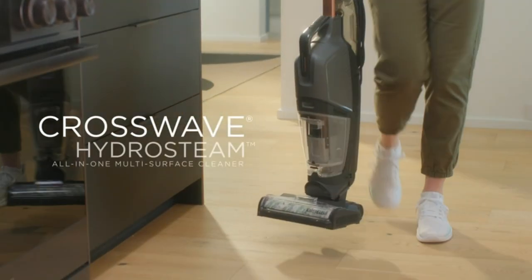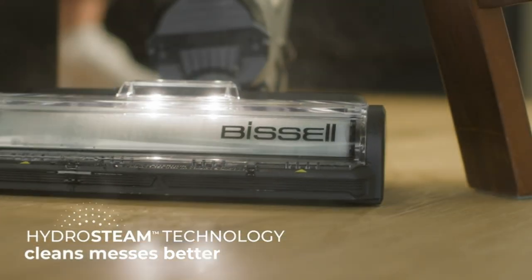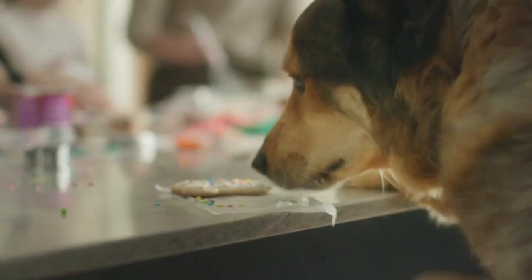Picture juggling pets and kids. I needed something serious about cleaning. Enter Bissell Crosswave. Its sanitized formula? Lifesaver. Obliterating 99.9% of bacteria. Talk about fresh and clean.